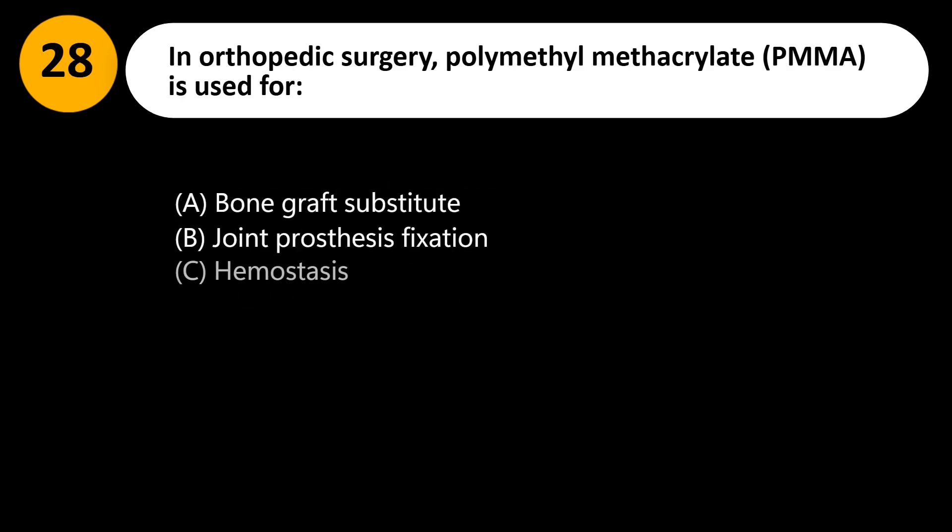In orthopedic surgery, polymethylmethacrylate (PMMA) is used for: A. Bone graft substitute. B. Joint prosthesis fixation. C. Hemostasis. D. Antibiotic delivery only.